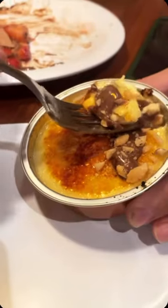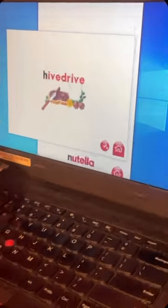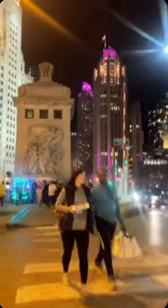We got the Nutella crepes, creme brulee, latte — all the things. It was absolutely divine. And then you can get your own custom Nutella jar for only $8. It was perfect.